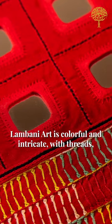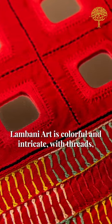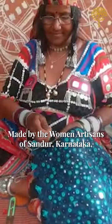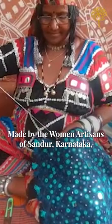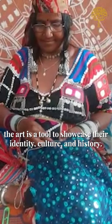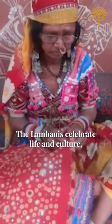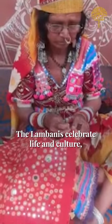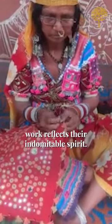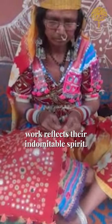Lambani art is colorful and intricate with threads, mirrors and stitch patterns on fabric. Made by women artisans of Sandhur, Karnataka, the art is a tool to showcase their identity, culture and history. The Lambani celebrate life and culture and it is truly amazing how their unique handcrafted work reflects their indomitable spirit.